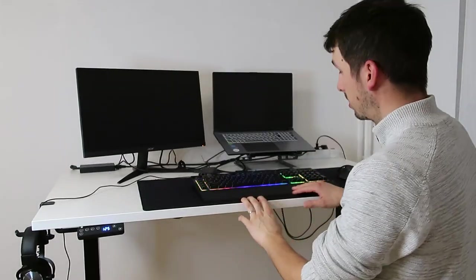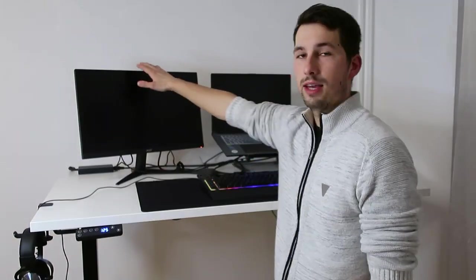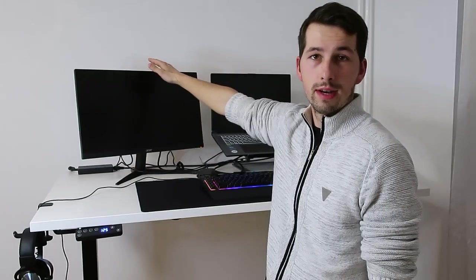Now let's talk about the keyboard. It's a gaming keyboard — big buttons, loud buttons, and it has colors. As you can see I have the same monitor, because it's very nice.